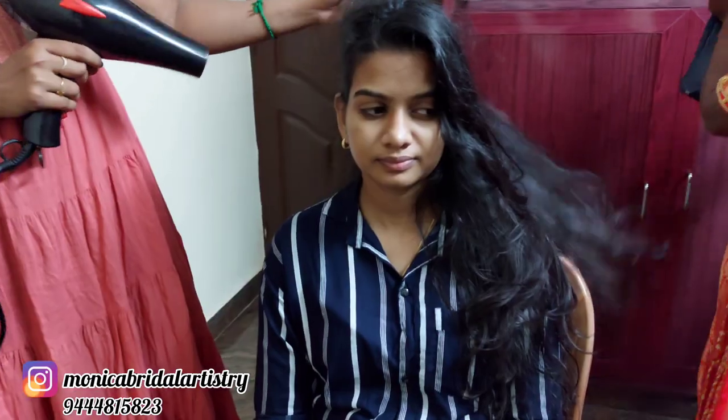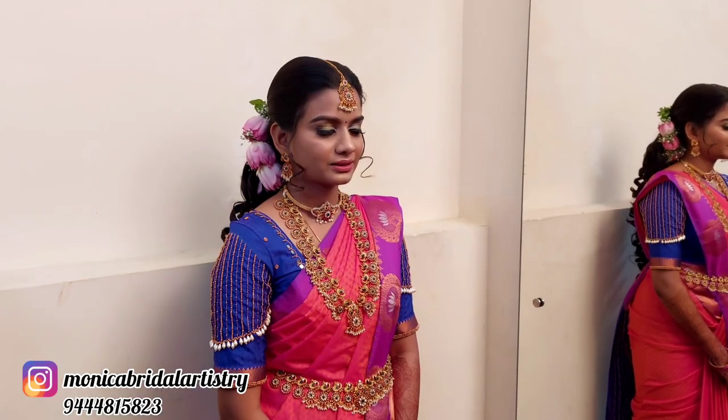We have to go to the bride's place. We have to wait in the morning. At 6 o'clock we will reach the bride's place by 7 o'clock. Now we have to do the hair dry, hair prepping, and hair styling. Then we have to finish the face makeup and complete the look.